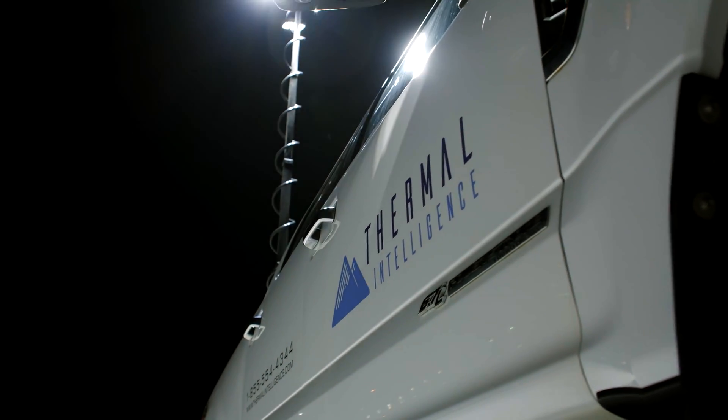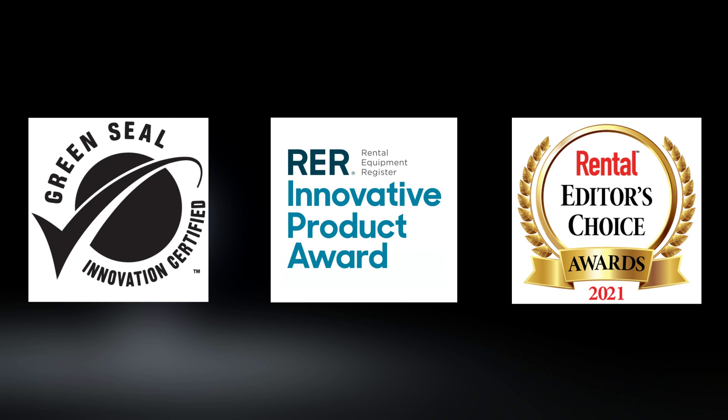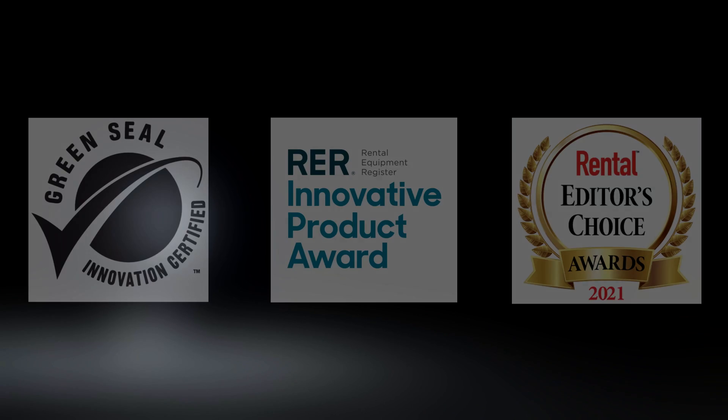We've known it all along, now we're being recognized by our peers. Having already achieved the Green Seal certification, we've been awarded the RER Innovative Product Award and the Rental Editors Choice Award for our top-notch innovation, reliability, and quality.